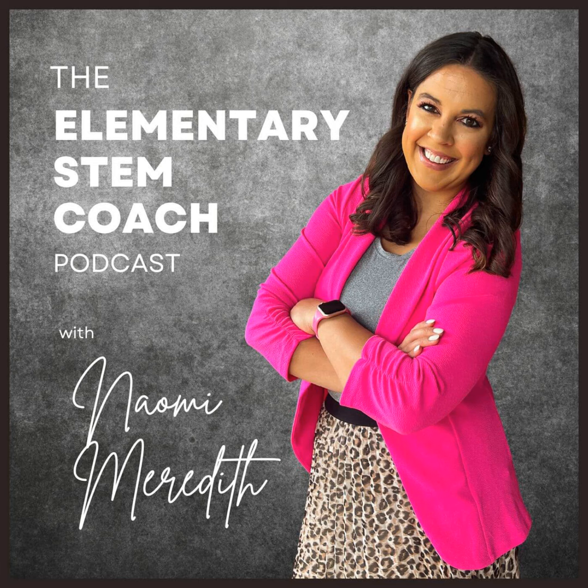Welcome to the Elementary STEM Coach Podcast. I'm your host, Naomi Meredith, a former classroom teacher turned K-5 STEM teacher and coach. With over a decade of experience teaching and a master's degree in STEM leadership, I'm here to coach you throughout the year to help you gain back more time to create innovative experiences for your students.